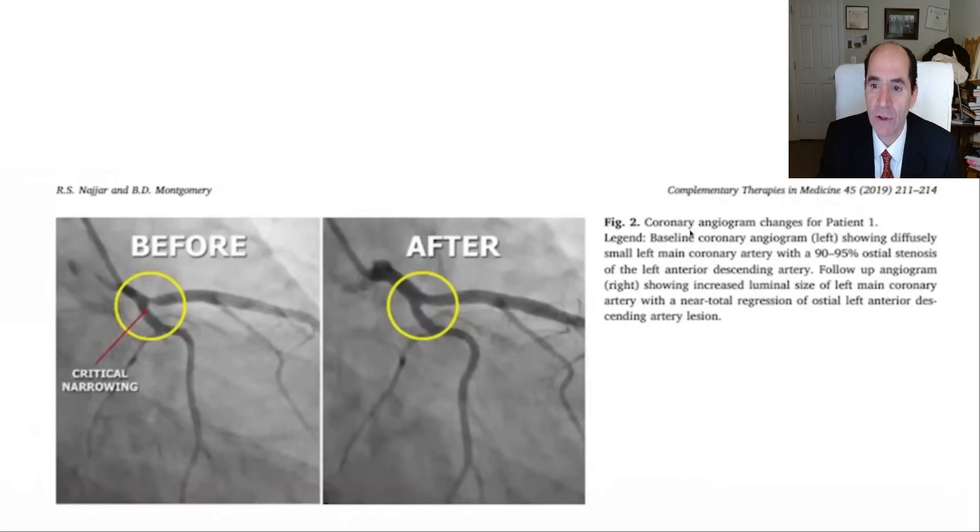This is a cardiac cath, also called a coronary angiogram, and what you're seeing is the cure of an atherosclerotic stenosis. That's an extraordinary thing — people didn't used to think that was possible.